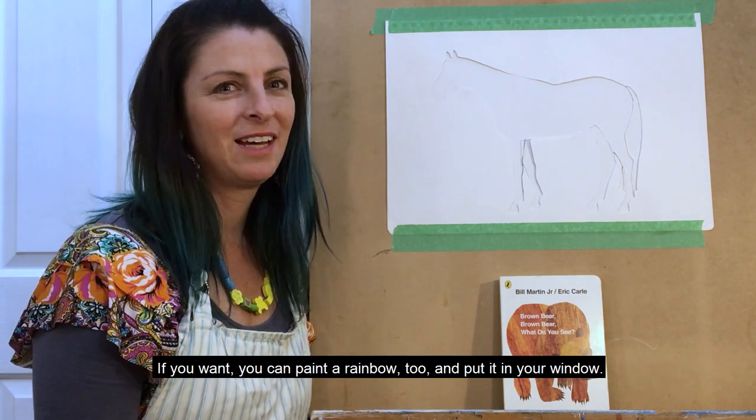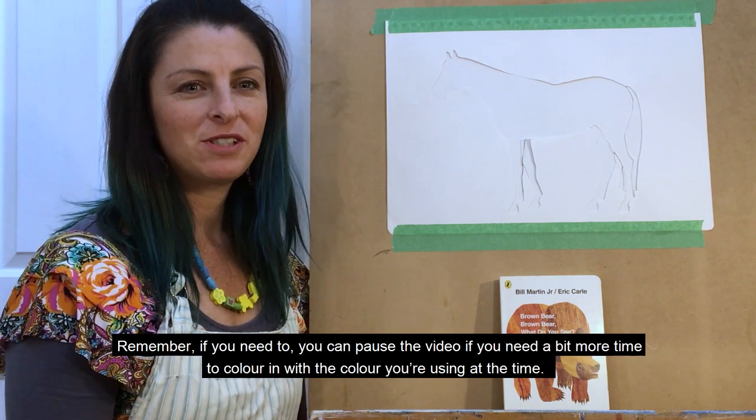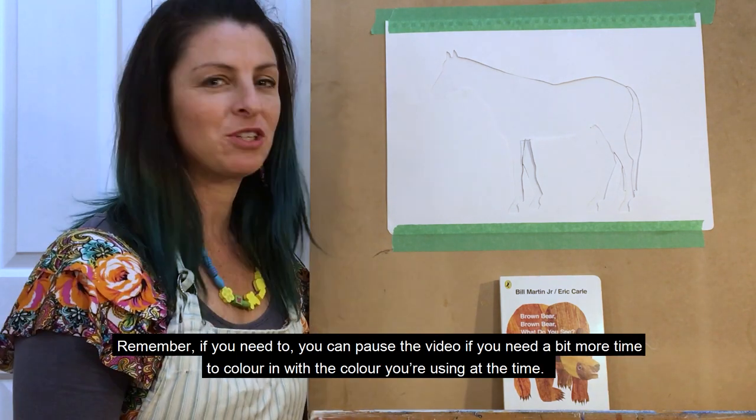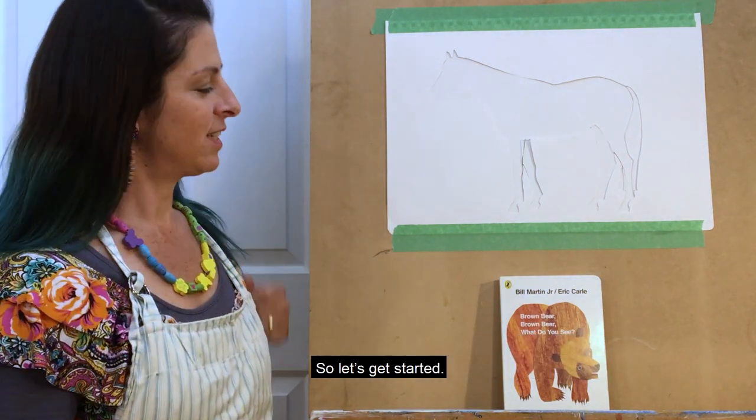You can paint a rainbow too and put it in your window. You should be able to get a colouring-in picture of what I've used as my stencil on the website, so you can colour in the same thing. Remember, you can pause the video if you need a bit more time to colour in. So let's get started.